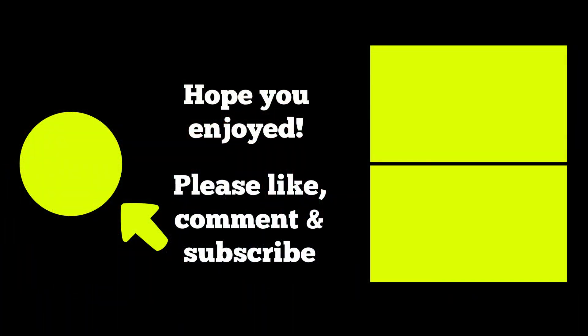As always, I hope you enjoyed the video, and if you did, please like, comment, and subscribe by clicking on the button on the left. On the right, you can click on my playlist of narrated photo videos or my playlist of walking 4K videos. Thanks again, and I'll see you around the city.